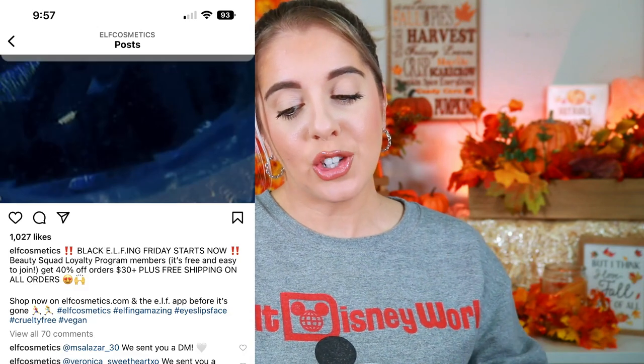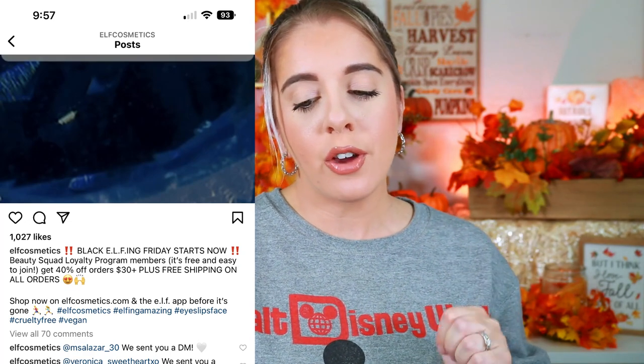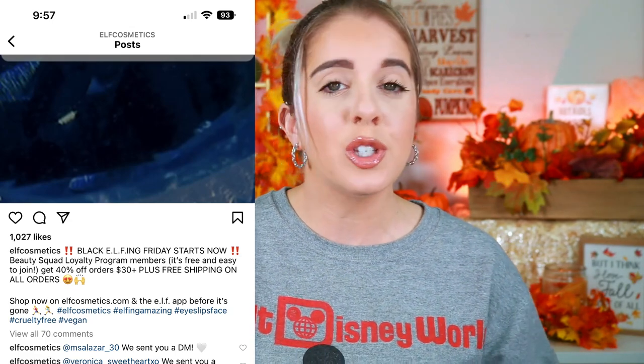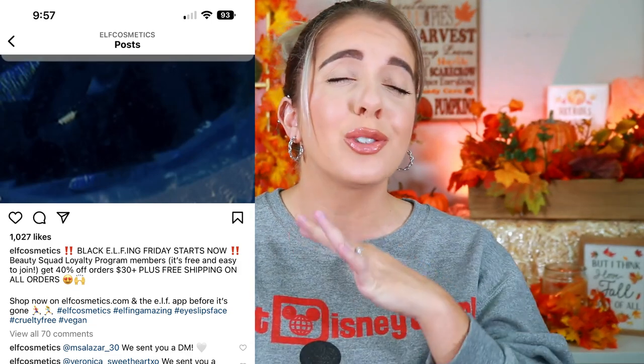e.l.f. is doing their Black Friday sale. If you're a Beauty Squad loyalty program member — which is free and easy to join — you get 40% off on orders over $30, plus free shipping on all orders. e.l.f. products are already pretty inexpensive, so it can be a little hard to hit $30, but if you want to stock up on the brand, now is a great time to do so and save up to 40%.